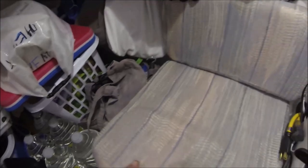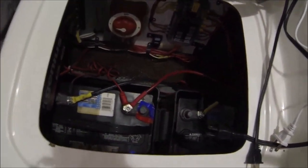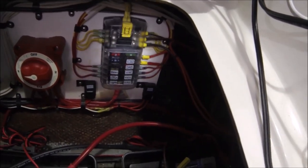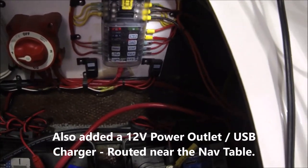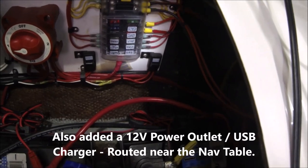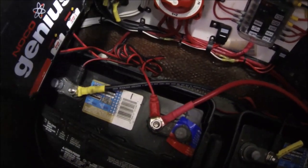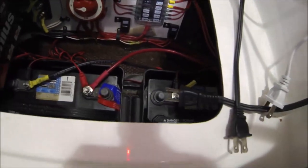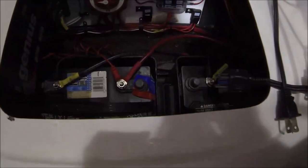This boat came with two 95 amp-hour batteries. I updated the fuse panel to add a few things — I had to add the pump for the fresh water. It also has a battery charger for both batteries, and the engine actually keeps them plenty charged; I use the charger more as a backup. I also have two bilge pumps.